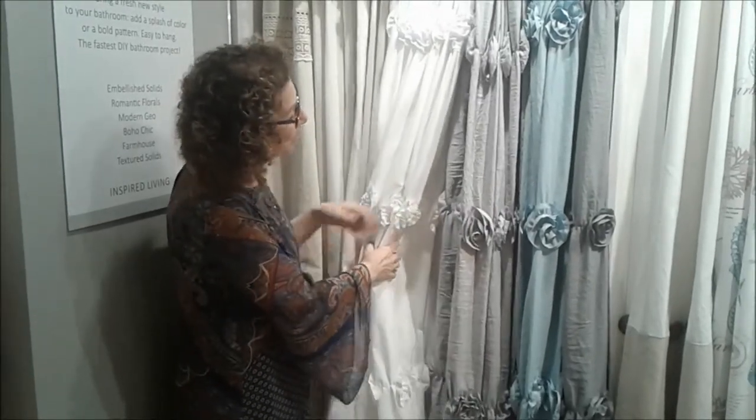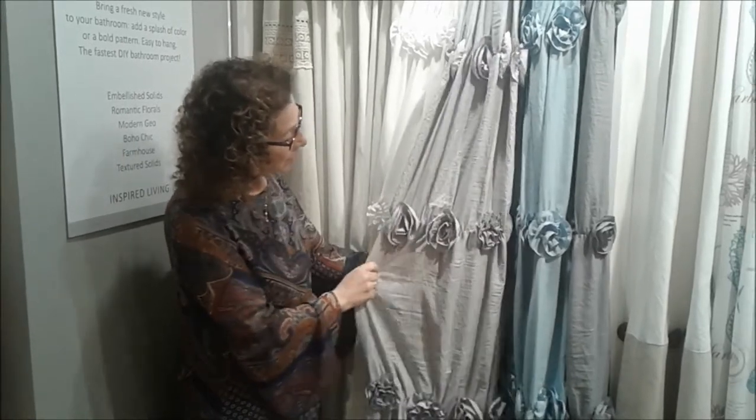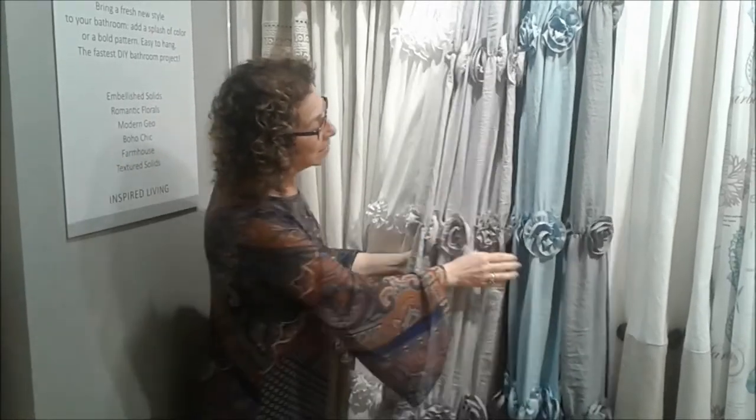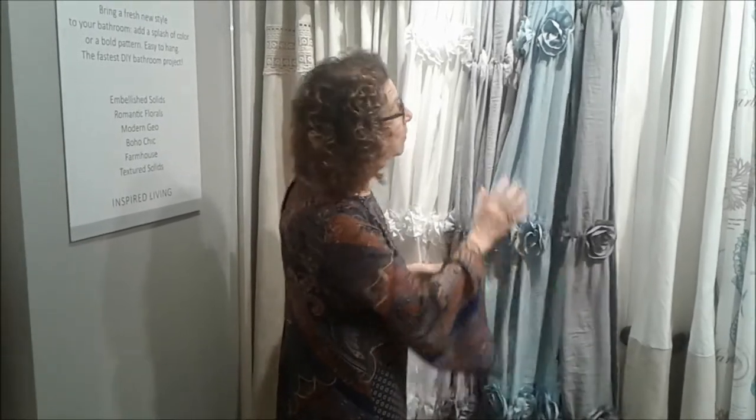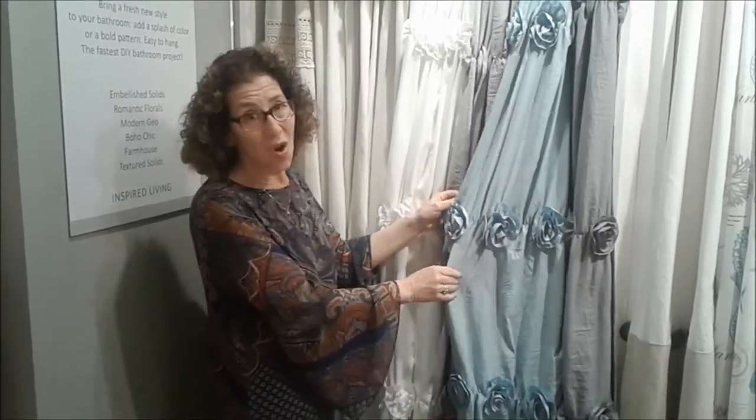We've offered it in wonderful colors: a washed gray, a washed blue, and a deeper silver. They drape beautifully. They're soft.